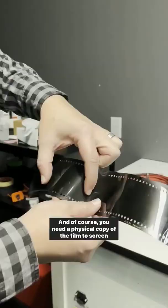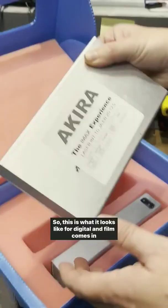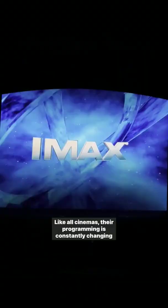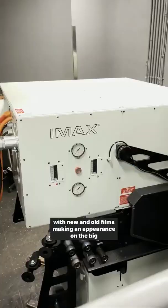And of course, you need a physical copy of the film to screen it, so this is what it looks like for digital, and film comes in these huge crates. Like all cinemas, their programming is constantly changing with new and old films making an appearance on the big screen.